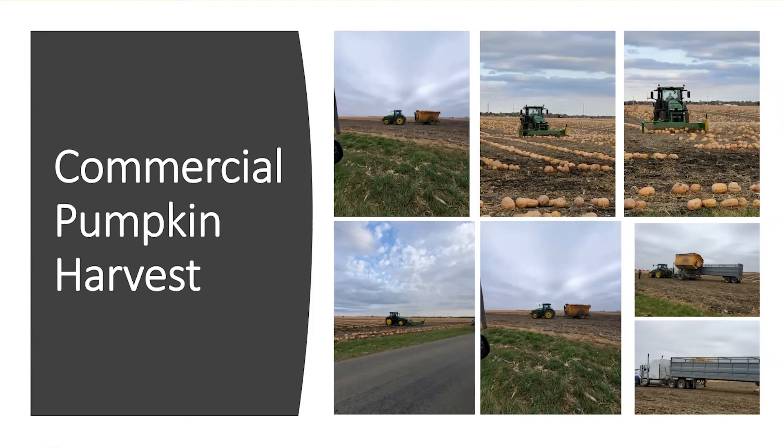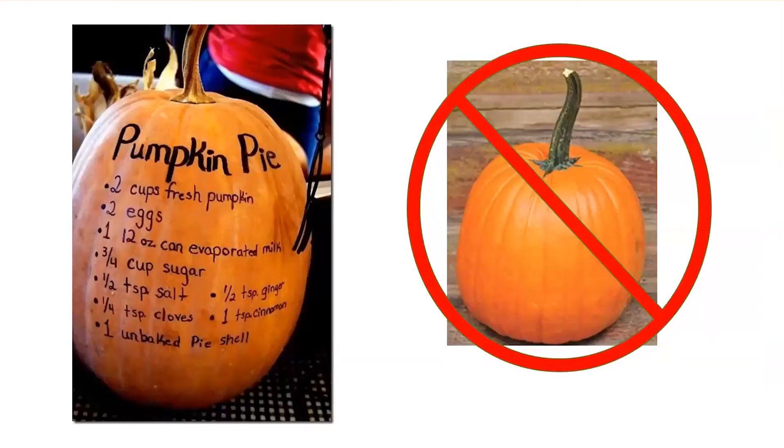My aunt didn't realize either that tan pumpkins are what go into pie pumpkins. These are Cucurbita moschata types — your butternut squash are in this family — and anything that's tan colored is Cucurbita moschata, which is most desirable for eating.